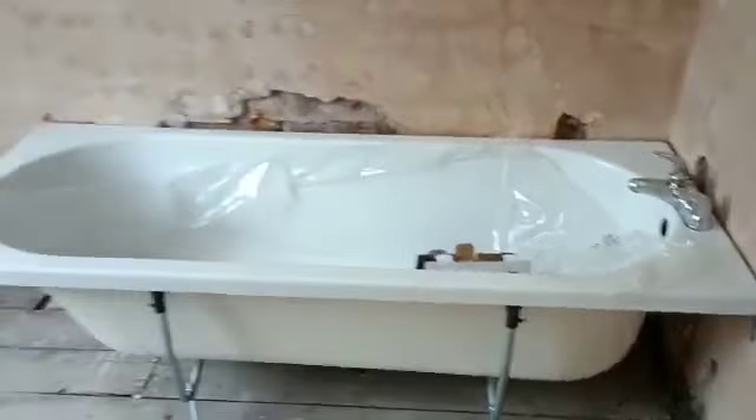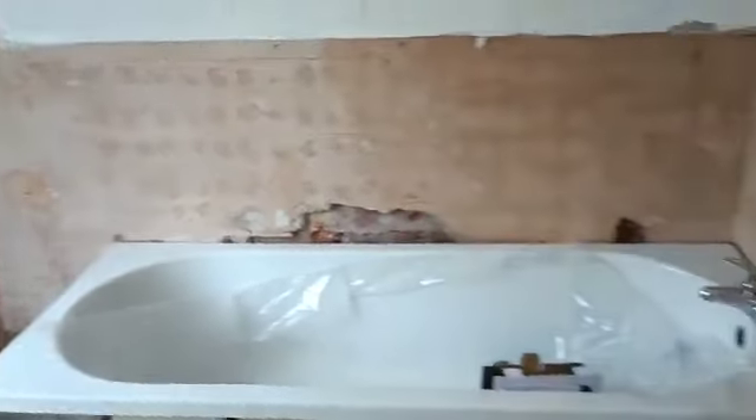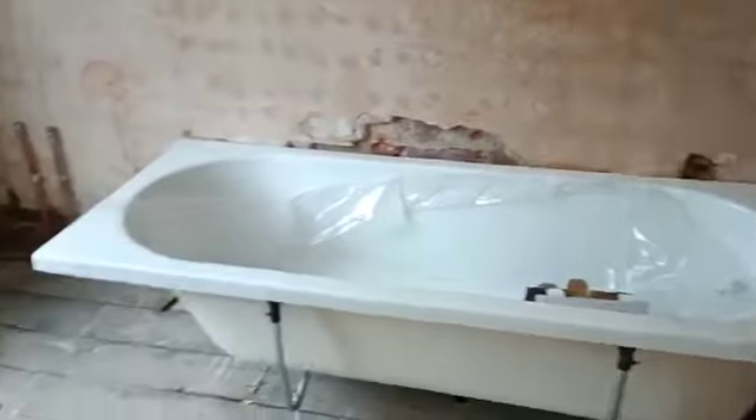They've put the first fix in and disconnected everything else. So the bath's in, and the WC — they've just kept that one in so the lads have got something to use.